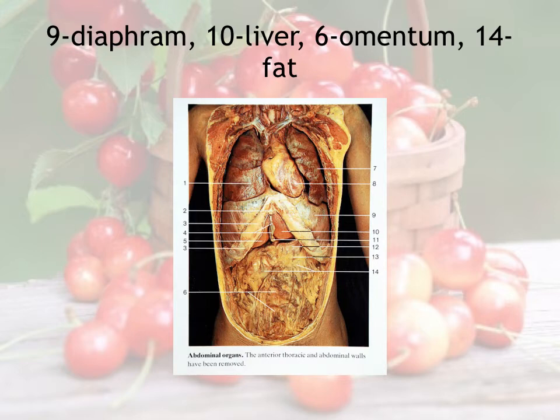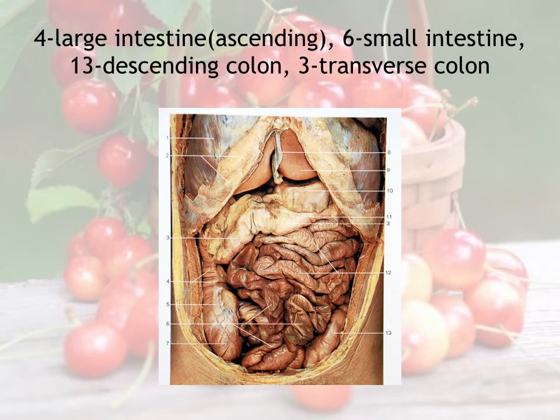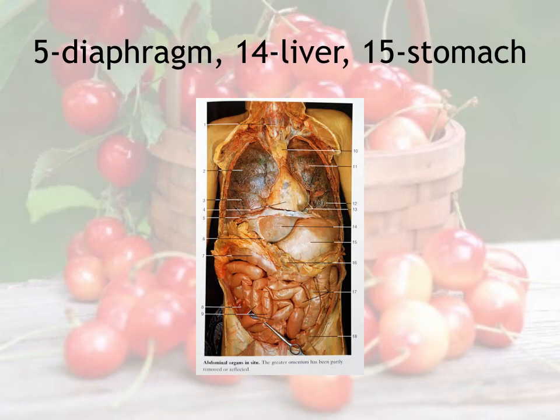Here's another shot of some of these organs down in the lower digestive tract. You can see the large intestine sort of moving its way up—that's number four. The small intestine is number six. The descending colon is number 13, and the transverse colon is number three. You can see the diaphragm in this diagram at number five. The liver is much more visible at number 14, and there's a slightly distended stomach at number 15.